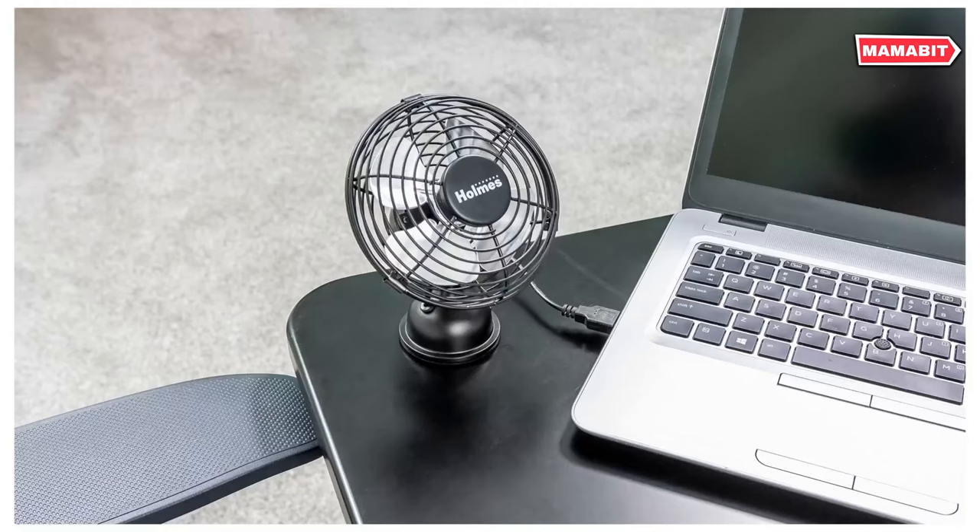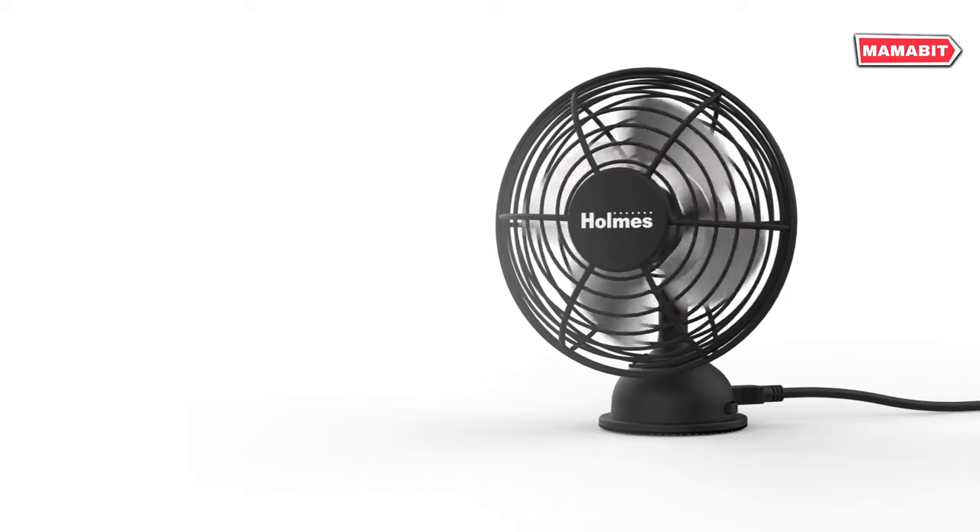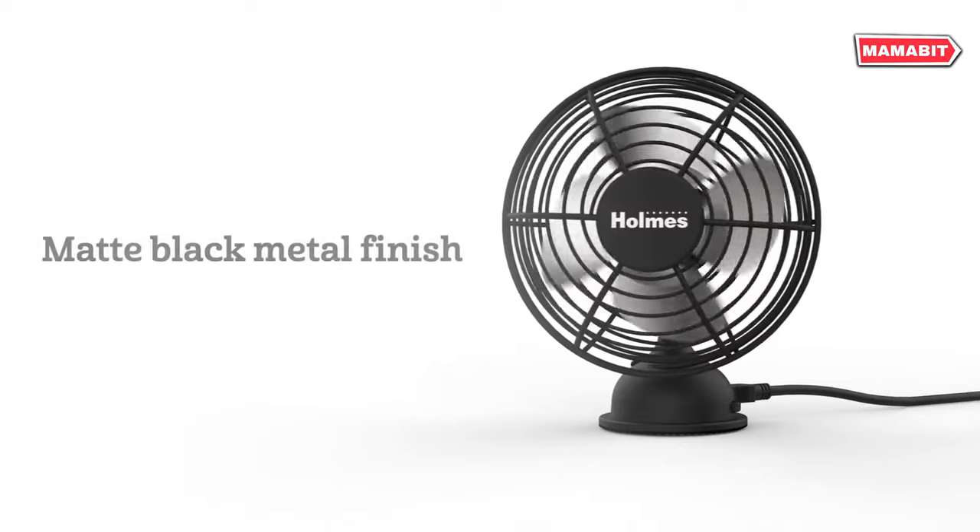Ideal for home offices, dorm rooms, bedrooms, or any small space, this fan is ready to use right out of the box.